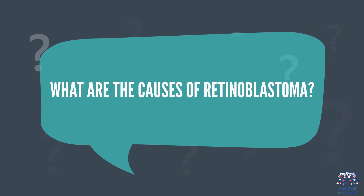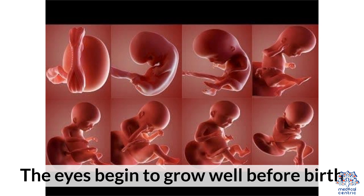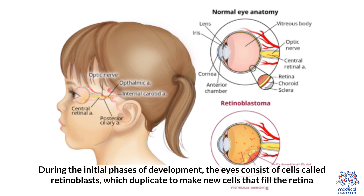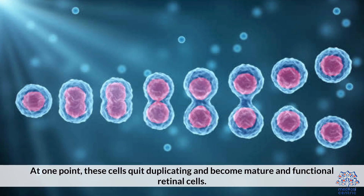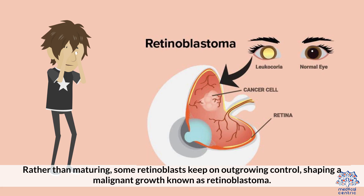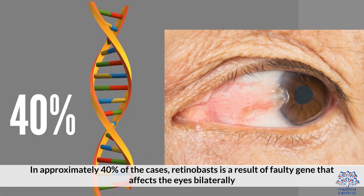What are the causes of retinoblastoma? The eyes begin to grow well before birth. During the initial phases of development, the eyes consist of cells called retinoblasts, which duplicate to make new cells that fill the retina. At one point, these cells quit duplicating and become mature and functional retinal cells. On rare occasions, something turns out wrong with this interaction. Rather than maturing, some retinoblasts keep on outgrowing control, shaping a malignant growth known as retinoblastoma.